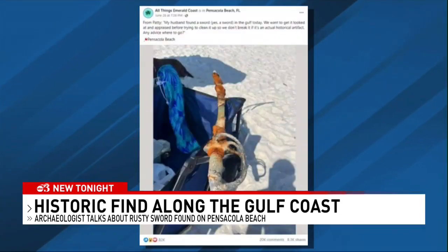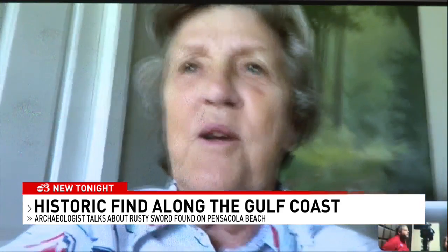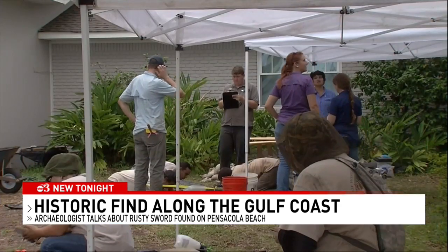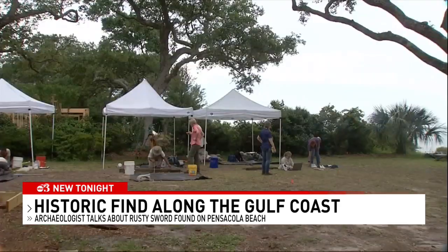Whether the sword is indeed an ancient artifact or not is still a mystery — one that has yet to be revealed. In archaeology, it's about us as a people here on the earth and what our story is. Because everybody, and that sword, if it's real, even if it's just a thing, it has a story.